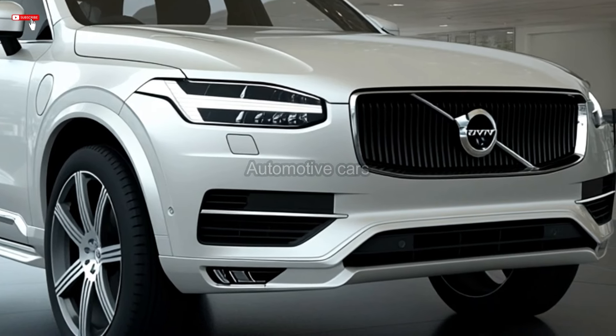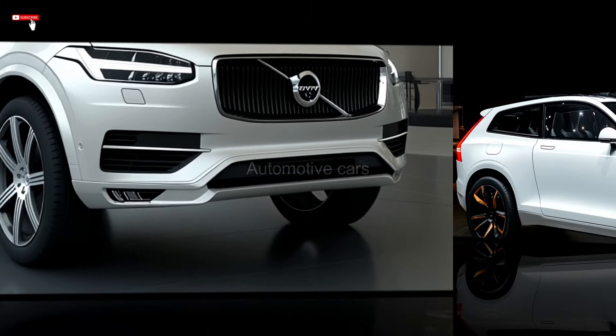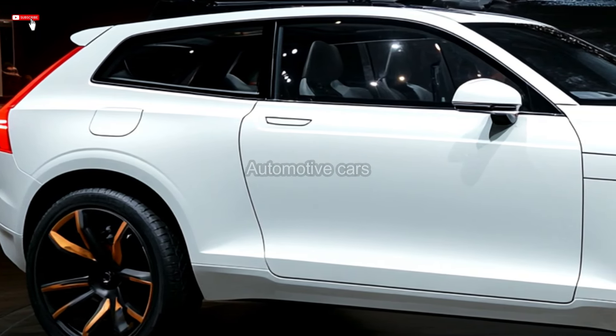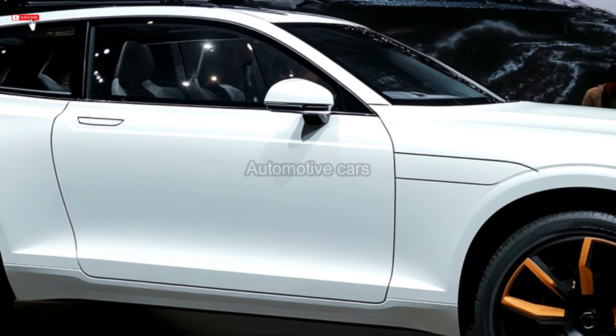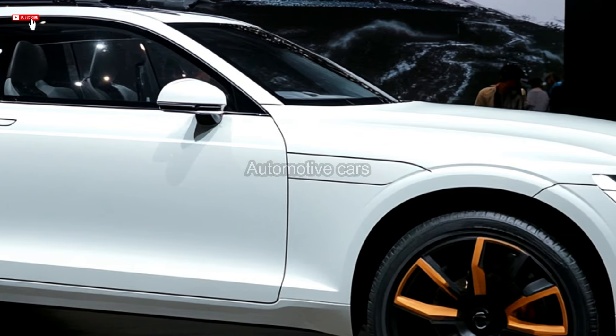For the top T8 powertrain, the label PHEV, which stands for plug-in hybrid, is now used. The entry-level Core trim now has 20-inch wheels, and the midrange Plus trim has laminated acoustic side window glass for better sound insulation. Any of the three XC90 powertrain options are compatible with the top-tier trim level, which is now known as Ultra.